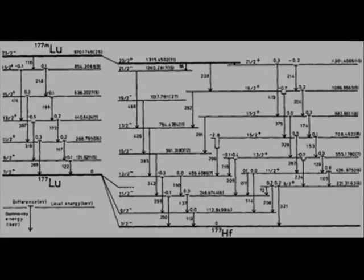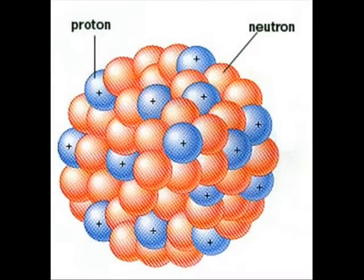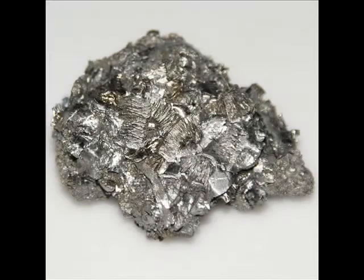Nuclear isomers are excited states of an atom's nucleus. Just as electrons surrounding a nucleus can attain an excited energy state and emit a photon when returning to a lower shell, physicists theorized that nucleons in an atomic nucleus could also attain an excited state. It turns out this is true: excited nucleons can emit much more energy than excited electrons, releasing it in the form of energetic gamma rays. The hafnium isomer, hafnium-178m2, has an extremely high energy density and a half-life of 31 years. The question is how to get the nuclear isomer to release its energy on demand — many experiments have attempted this, but thus far none have been successful.